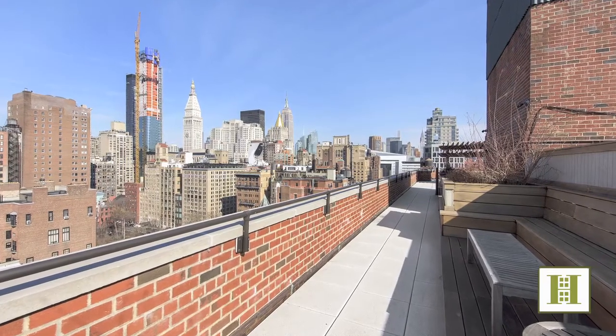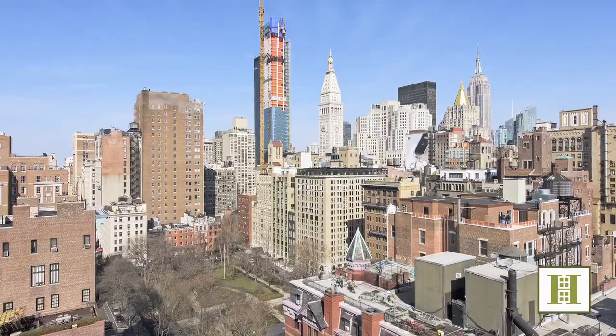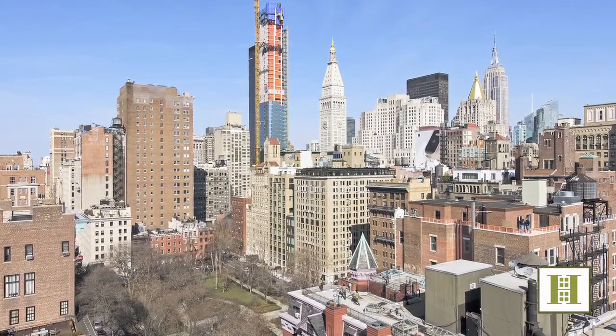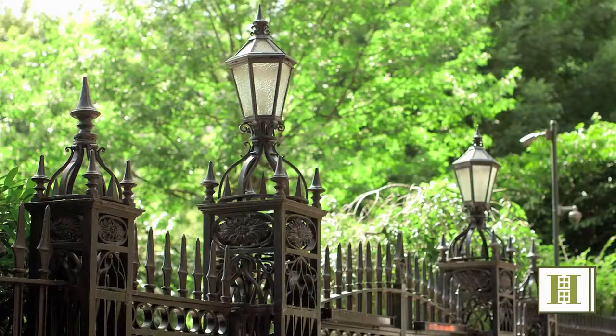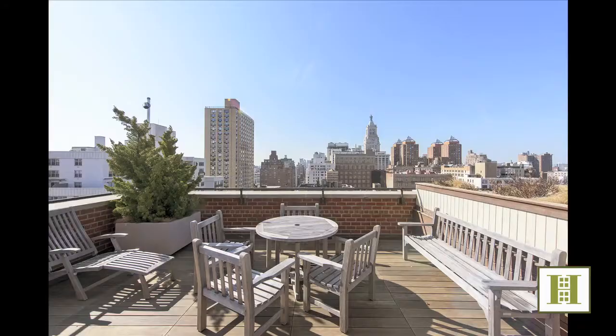The building also has a stunning rooftop terrace which is furnished and planted and has amazing iconic views of neighboring buildings as well as Gramercy Park. Wake up to glorious morning light, take a stroll through your own historic private park, or unwind on the beautifully landscaped and furnished roof deck.